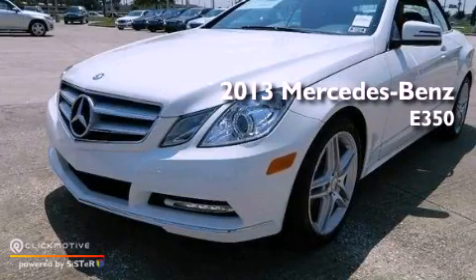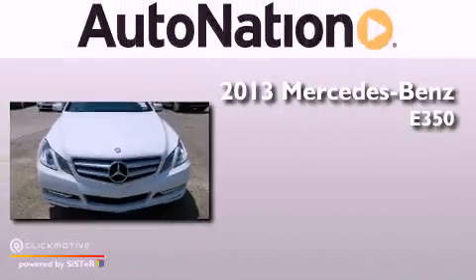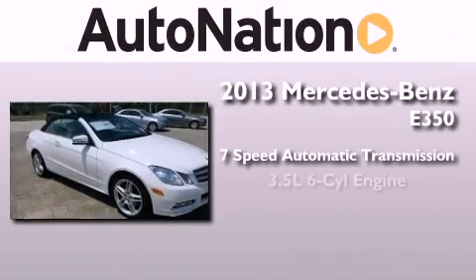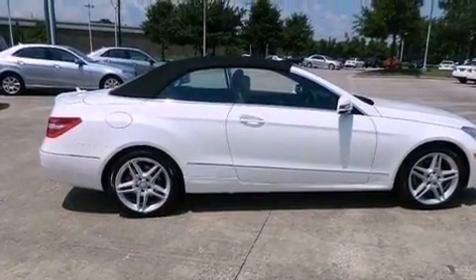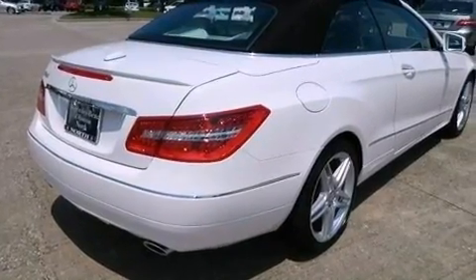This is a brand new 2013 Mercedes-Benz E350. This car has a 7-speed automatic transmission and a 3.5-liter V6. Its top features include a front and rear multi-link suspension and the pre-safe collision mitigation system.